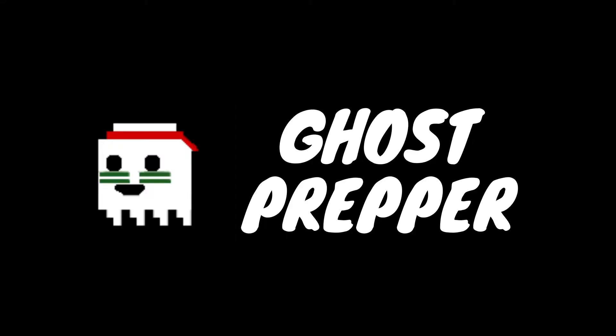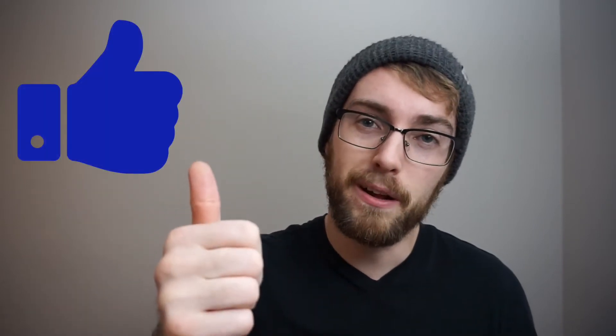Hey guys, Ghost Prepper here. Today I'm going to tell you about seven free things you can do to be better prepared. So stick around, it's going to be a good one. Before we go any further, if there's one free thing you can do to help support me, please hit that like button and consider subscribing if not already.